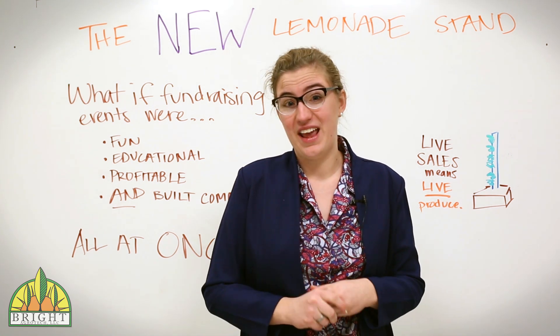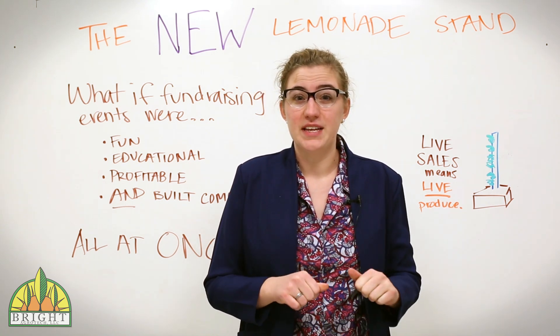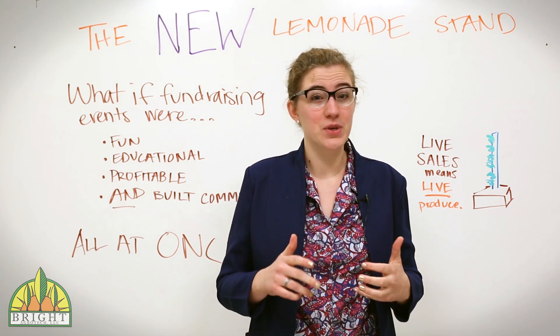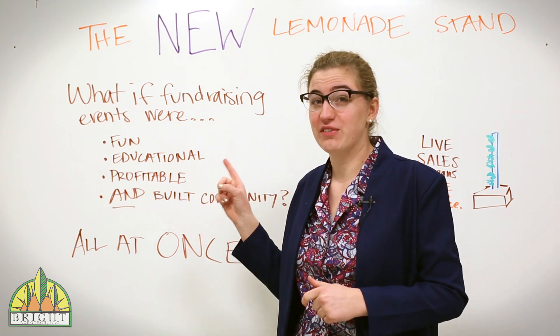That's a philosophy that we use in everything we do here at AgroTech. Fundraising events have the potential to be fun, educational, and to make money all at once. Even more, fundraising has the potential to build community. We know of at least one way to accomplish all four of these things.